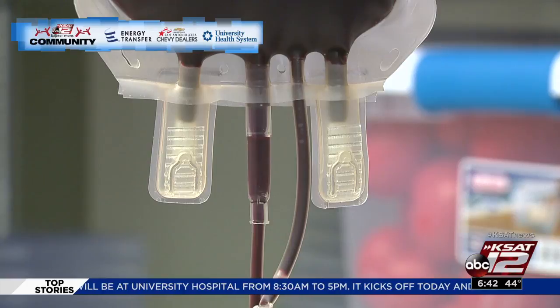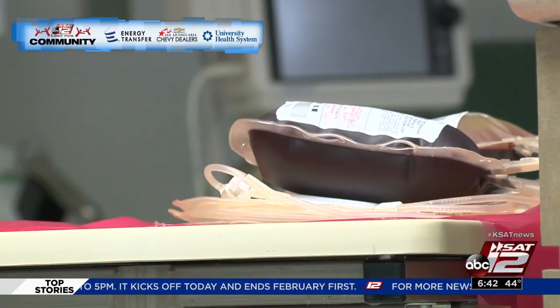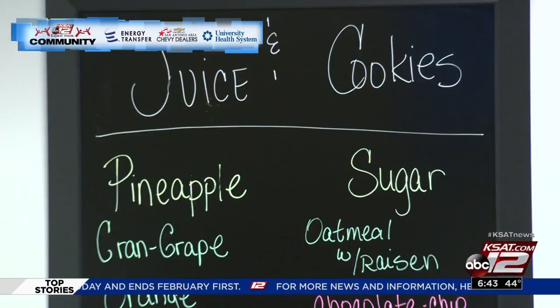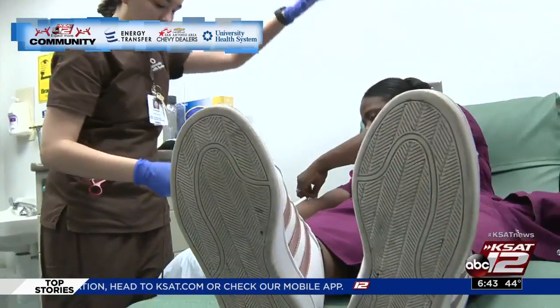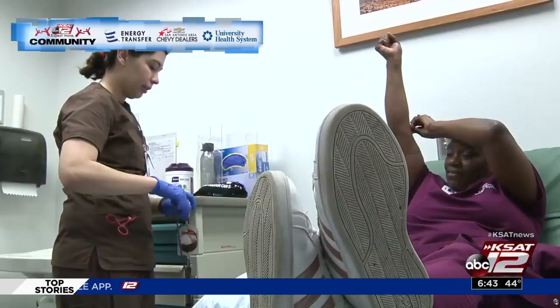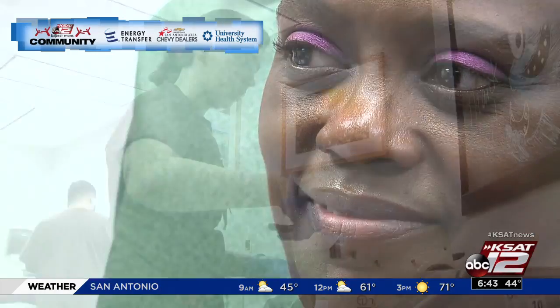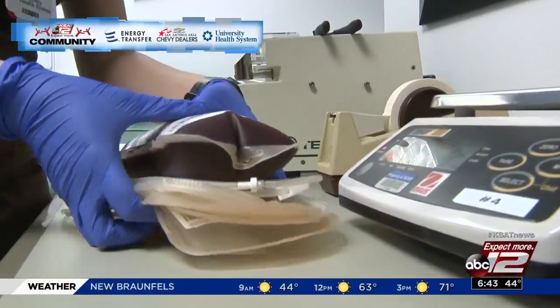When it's done, it'll chime and then clamp off the tube so you don't give too much blood, and then we'll take out the needle and give you cookies, juice, whatever you'd like. Our donor staff is really well-trained, and they're used to taking care of donors after their donation. We do tell you to not do any strenuous activities 24 hours after your donation, so definitely don't go to the gym and lift a lot of weights or anything like that. It's a good excuse to kind of relax for the rest of the day.